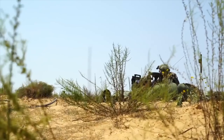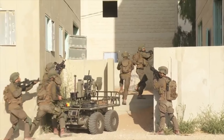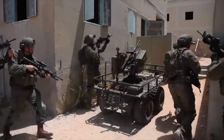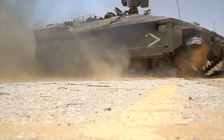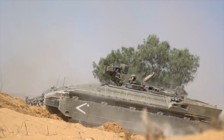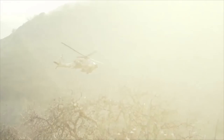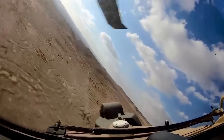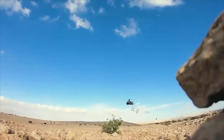Next is Multidimensional Warfare: Unit 888. Unit 888, the IDF's multidimensional unit, exemplifies Israel's innovative approach to warfare. This unit integrates infantry, engineering, anti-tank, air, and intelligence capabilities, operating seamlessly across all domains. Equipped with cutting-edge drones and AI systems, Unit 888 can swiftly identify and neutralize threats, ensuring operational superiority in complex environments.